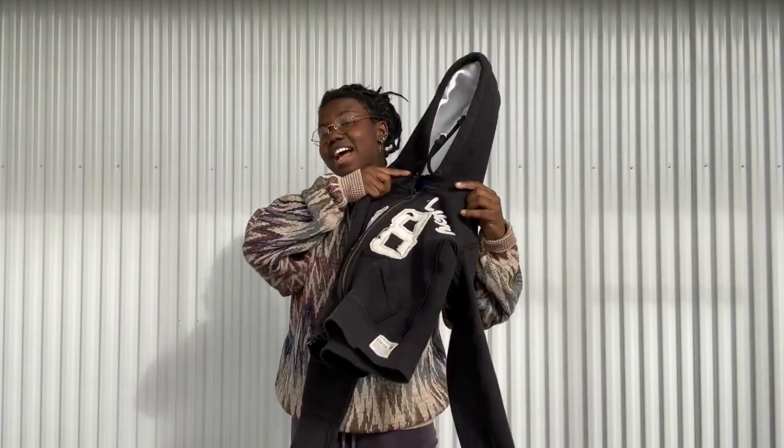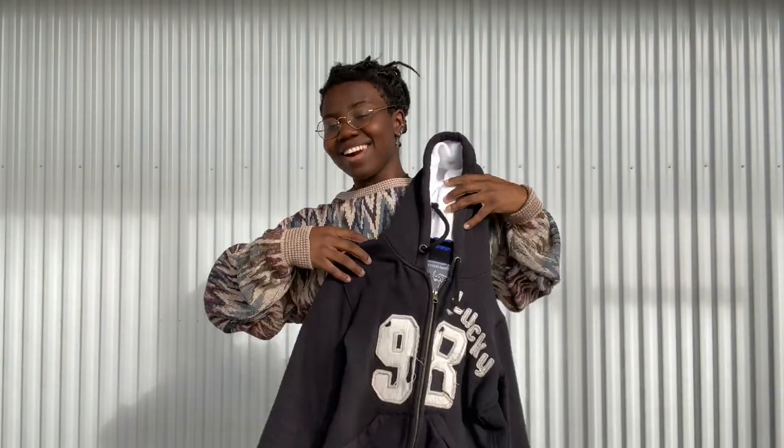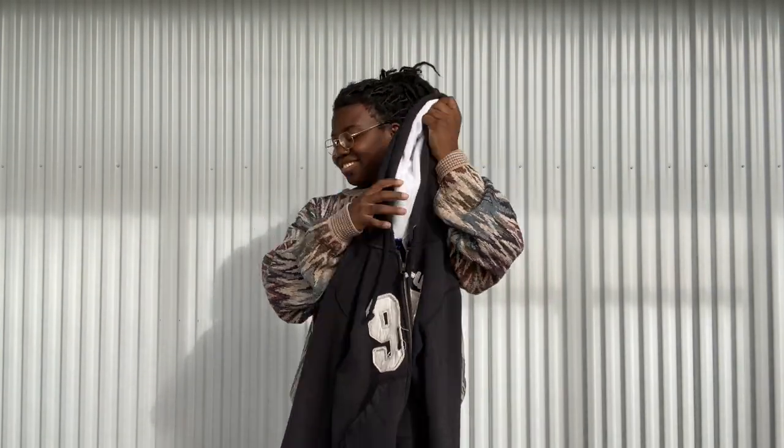And then I grabbed this one for myself — it's kind of a similar design with a really thick hood. All right, now we're getting to the good stuff.